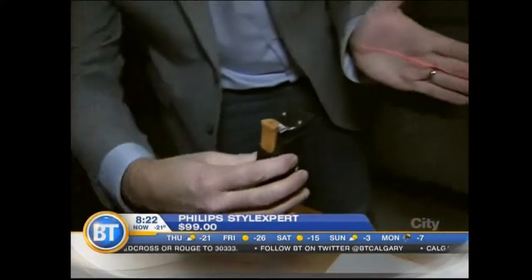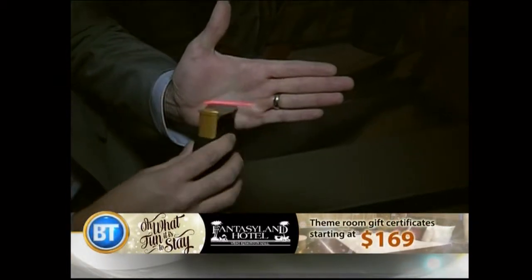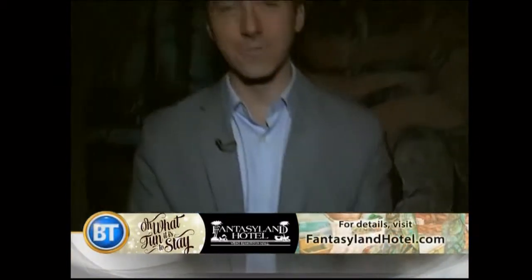Lasers make everything cool, and so you can actually get those perfect lines when you're trimming your beard. It's only $99, so it's a cool stocking stuffer for the guy on your list.